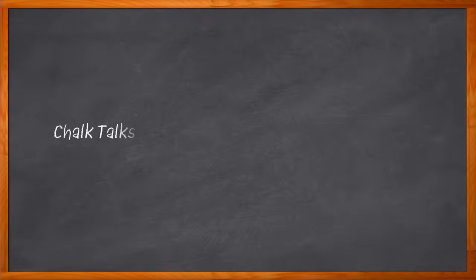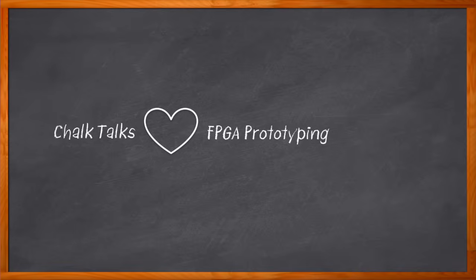Here at EE Journal, we have been talking about FPGA-based prototyping for a long time. How long, you may ask? Well, I found our very first Chalk Talk just the other day about FPGA-based prototyping, and it was recorded back in 2010. Yes, 15 years and counting, ladies and gentlemen.